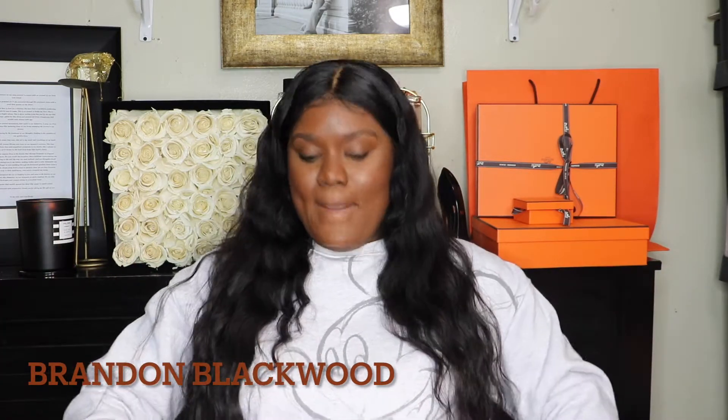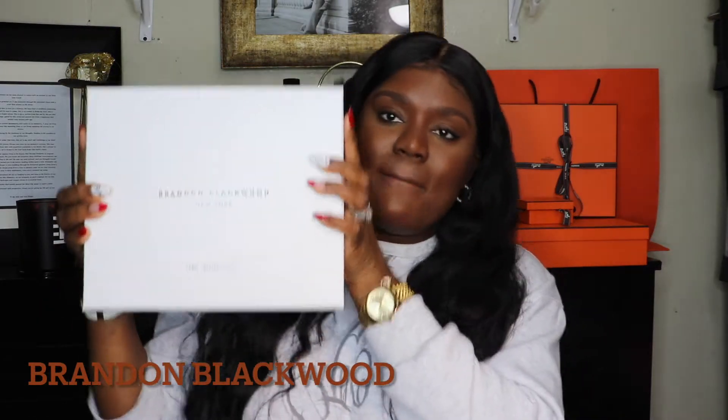I love to support and I have been supporting a lot of black owned brands. Now this brand is one that I've been wanting to support — I actually did support it but had some delays in the process, which I'll tell you about. I wanted to share this with you guys, so this is going to be an unboxing and mini first impression. As you guys can see from the title, this will be a Brandon Blackwood bag haul.